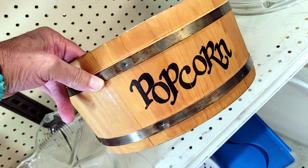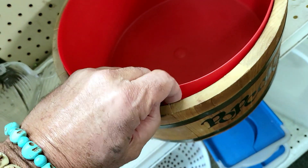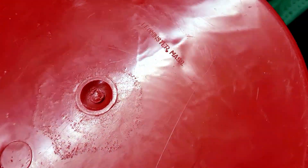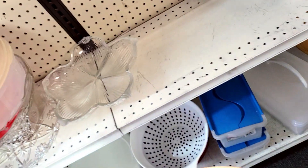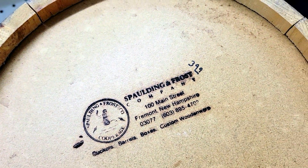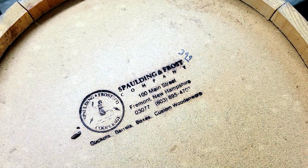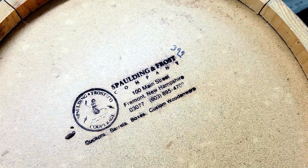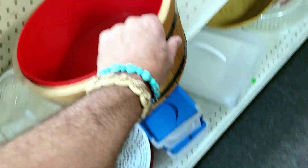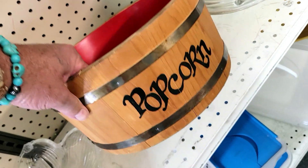Check this out — it's a popcorn bucket with a little plastic insert. This thing is all vintage, so you don't ruin it. Never seen this before. It's from Spalding and Frost Company, 100 Main Street, Fremont, New Hampshire — phone number and everything, custom barrels and boxes. It's $3.99. That's pretty cool, but I'm not getting it.